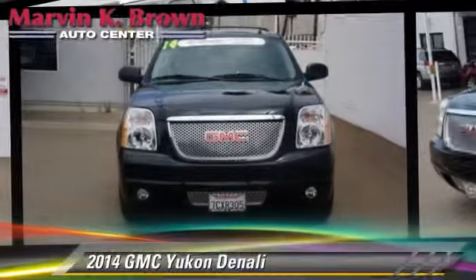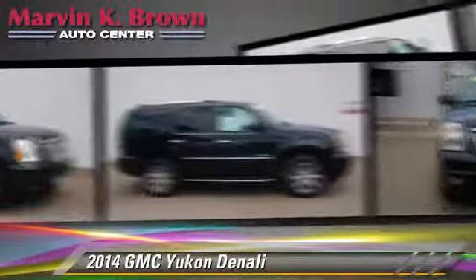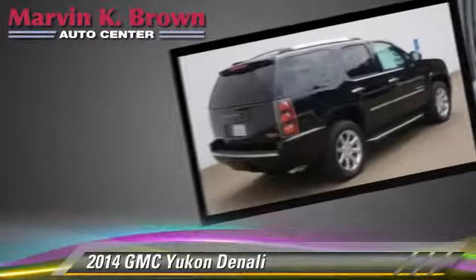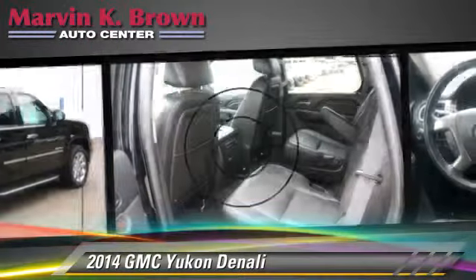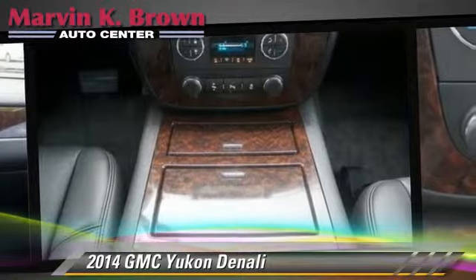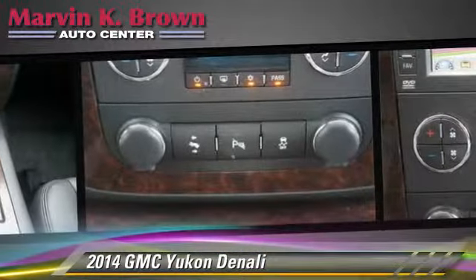Powered by a 6.2-liter V8 engine with a 6-speed automatic transmission, this vehicle has fewer than 10,000 miles on the odometer and is well-equipped. This GMC features heated power mirrors, parking sensors, and all-wheel drive.